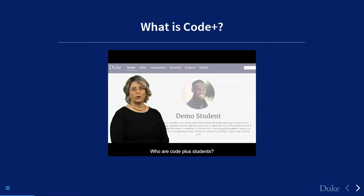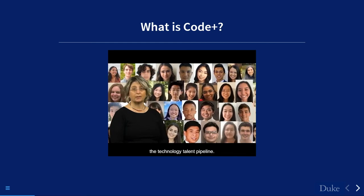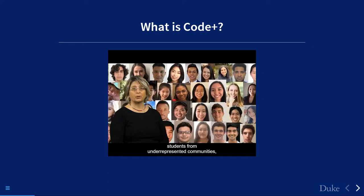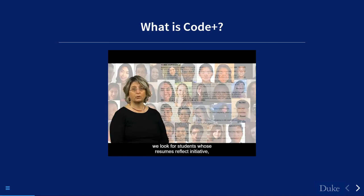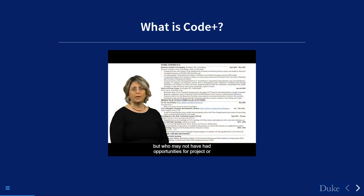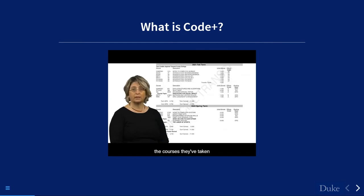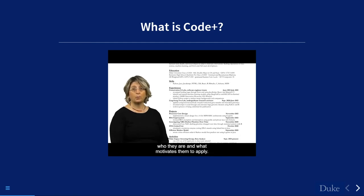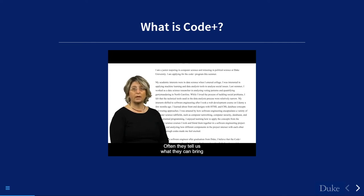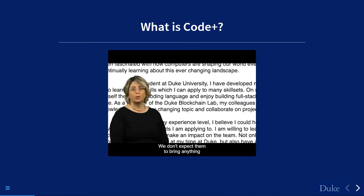The program is committed to increasing equity, inclusion, and diversity in the technology talent pipeline. We're interested in attracting students from underrepresented communities, including first-generation college students. When reviewing applications, we look for students whose resumes reflect initiative but who may not have had coding or software development experience. We read cover letters to understand what motivates them — we're more interested in what they hope to gain than what they can bring.